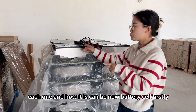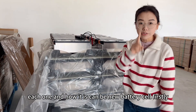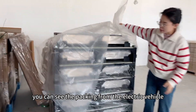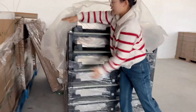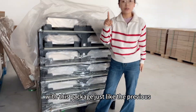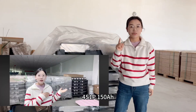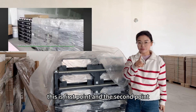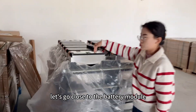Let me show you the details of each battery cell and how we can confirm it is a new battery cell. First, the packing — you can see it is packed in the original electric vehicle packaging, just like the previous supply of the 4-series one barrel 150 amp hour. Do you remember? The packing is like this.